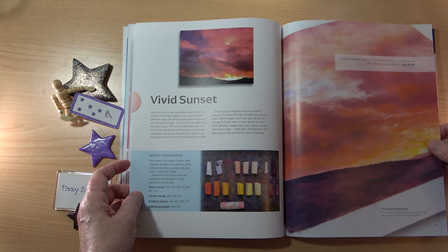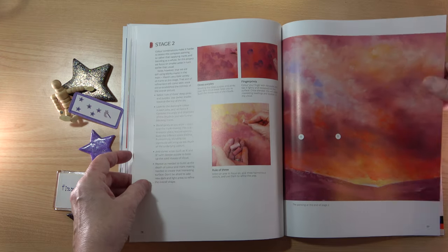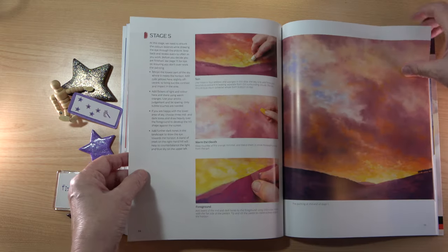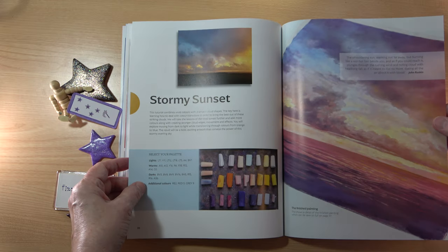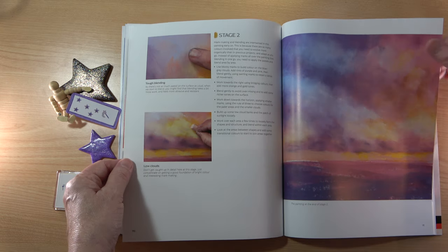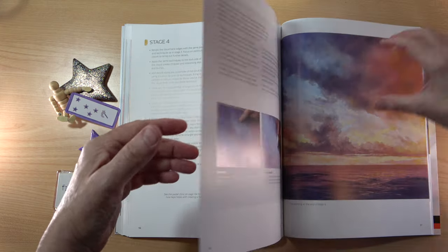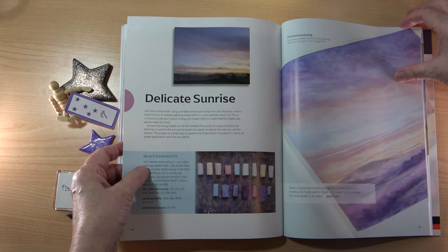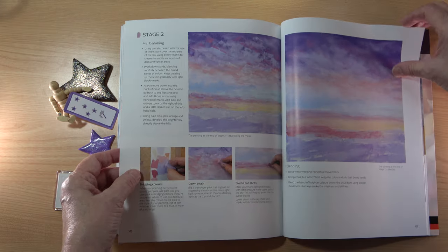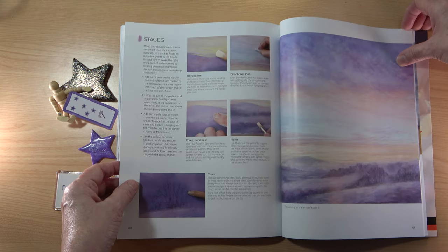Vivid Sunset has these really bold, warm colours — it's great to see the different stages of the painting, and there's the final picture. Then we move on to Stormy Sunset with a great selection of colours. And then we have this beautiful Delicate Sunrise with lovely soft pastel colours, really pretty — and the finished picture for that one as well.